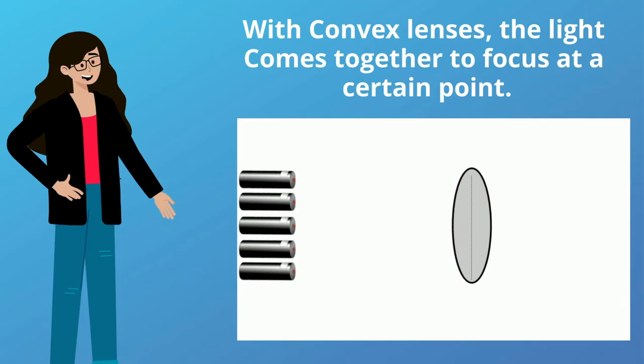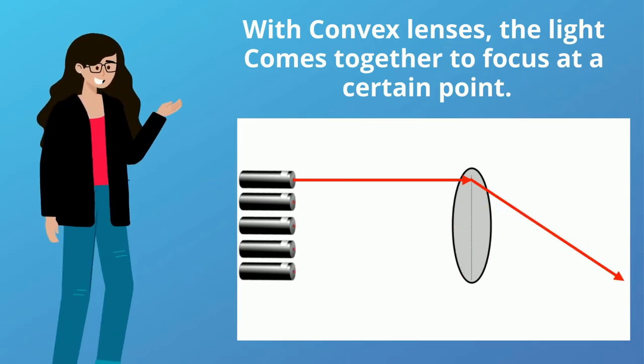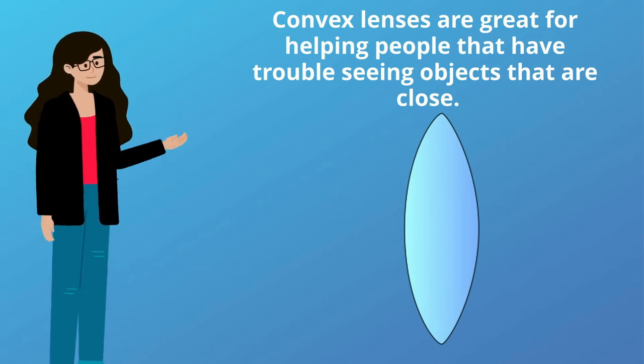With convex lenses, the light comes together to focus at a certain point. Convex lenses are great for helping people that have trouble seeing objects that are close.